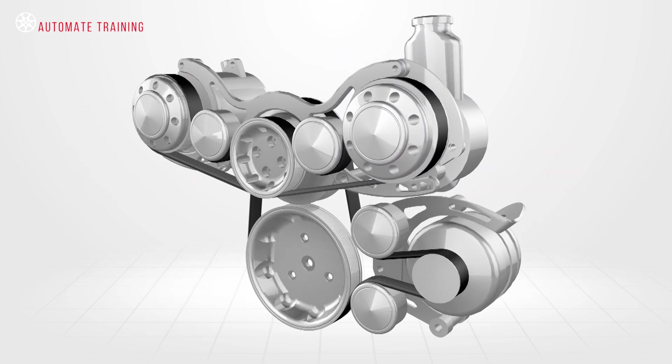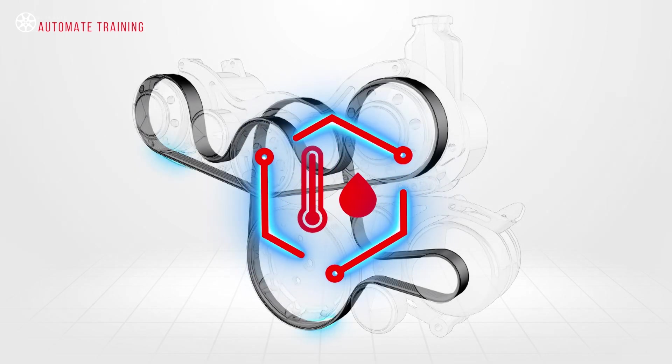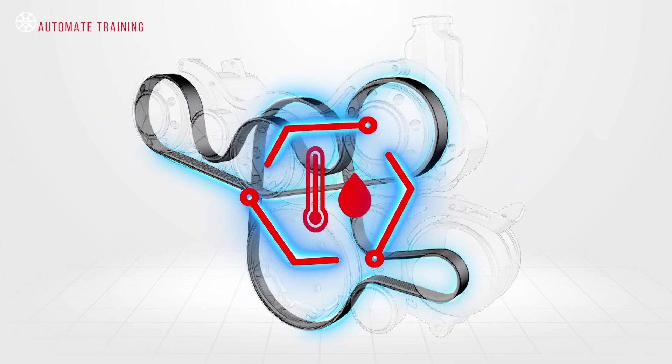The drive belt used for this task must operate in extreme temperatures, wet and dry environments, must be resistant to oils and other engine fluids and also retain a specific tension.